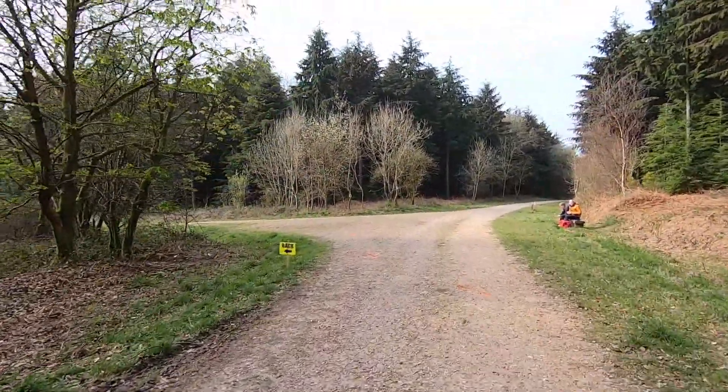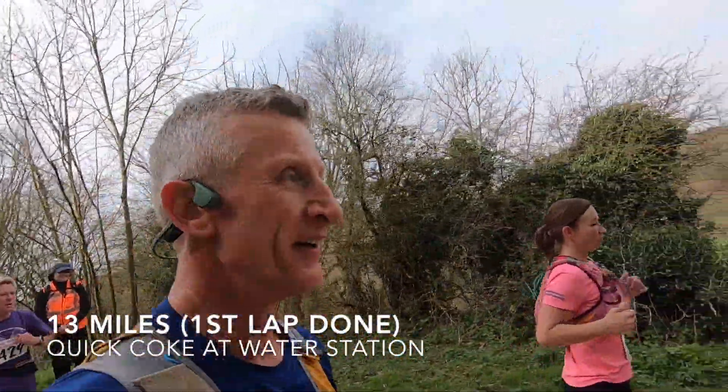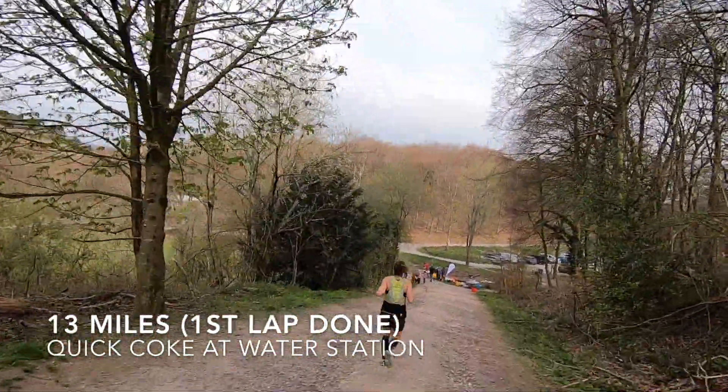Left here. Left here. 13 miles — one lap done. It says lap two, so off we go again.